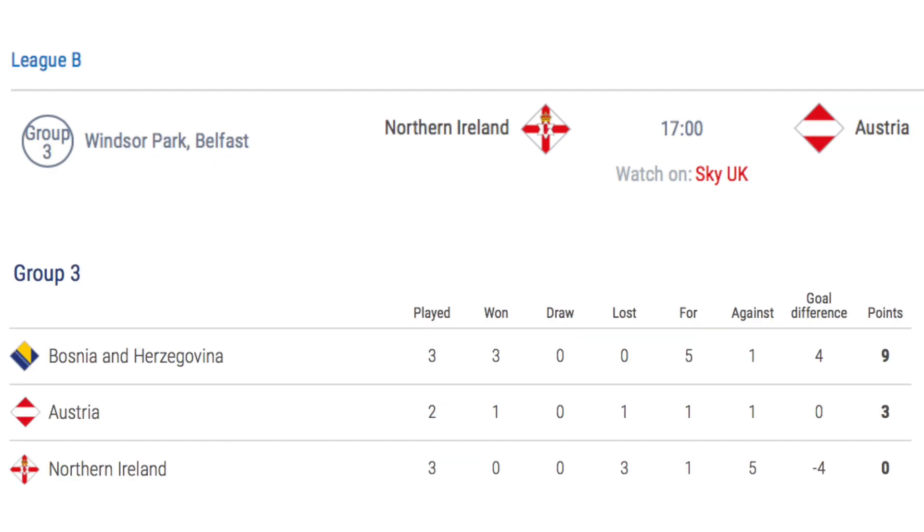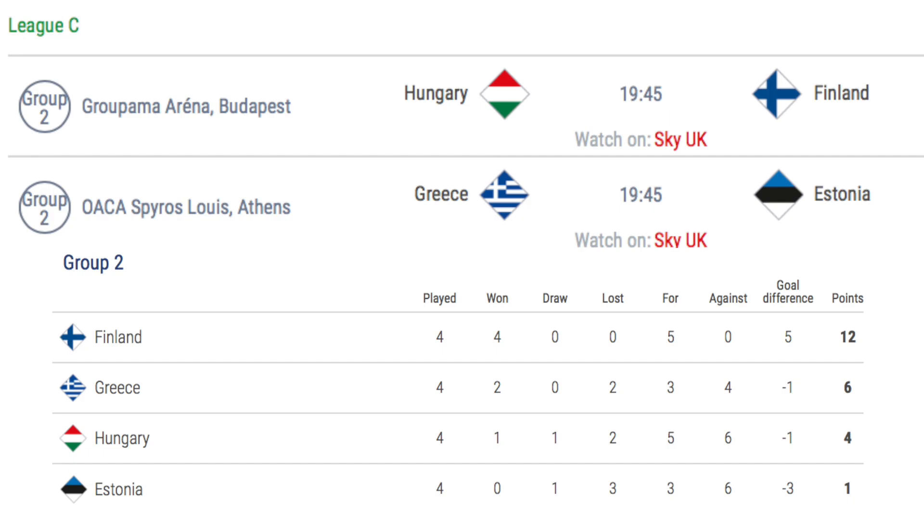The only match in League B sees Northern Ireland host Austria. If Austria draw or win against Bosnia, Northern Ireland will already be relegated to League C. If not, they can leapfrog Austria if they win 1-0 and have a better goal difference, or by winning by 2 or more goals. If Austria beat Bosnia 1-0 and beat Northern Ireland by 3 or more goals, or beat Bosnia by 2 or more goals and beat Northern Ireland, they will be promoted to League A. In League C, Hungary host Finland and Greece host Estonia in Group C2. If Finland lost to Greece on the 15th November, a draw or win against Hungary will see them promoted. If Greece failed to beat Estonia, Finland will also be promoted. If Estonia did not lose to Hungary, an Estonia win could see them overtake Hungary and even Greece depending on the results of the other matches.